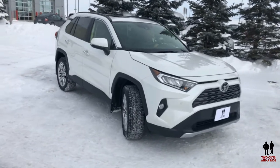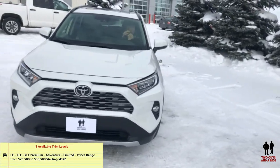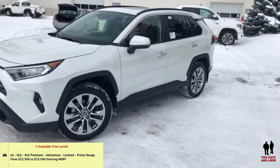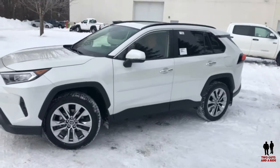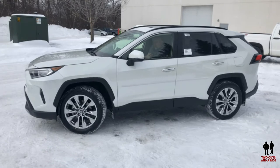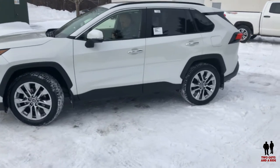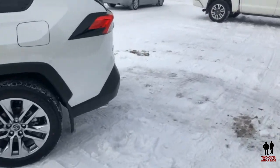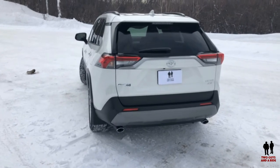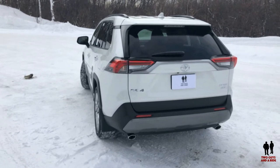There are five trim levels: LE, XLE, XLE Premium, Adventure, and Limited. This is the Limited. Price ranges from $25,500 to $33,500 as starting MSRPs for each trim level. They are all powered by an eight-speed transmission. Fuel economy is 26 city, 35 highway, and 30 combined. It's got a 14.5-gallon fuel tank. I like how the roof spoiler is nicely integrated, and there's the third stop light right above the license plate, plus the multi-angle rearview camera.